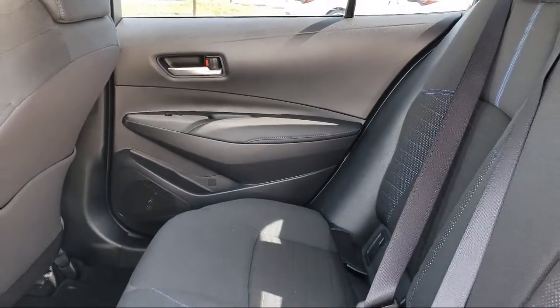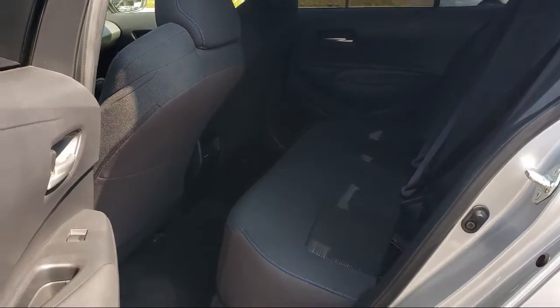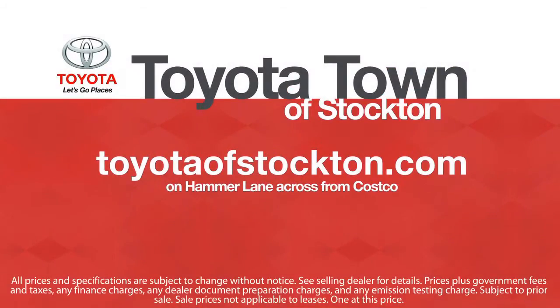Additional benefits include one year roadside assistance, a Carfax vehicle history report, and more. Toyota Town of Stockton has a great selection of Toyota certified vehicles. We hope you'll give us the opportunity to show you what excellence in customer service looks like. Give us a call or stop by — we're located at 2150 East Hammer Lane in Stockton.